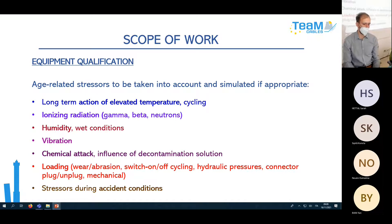Loading can also be a stressor — various types from wear or abrasion to switch-on/switch-off cycling, hydraulic pressures, connector plug-unplug cycles, or mechanical stress such as simulating bending a hose a certain number of times during its lifetime. And of course, stressors during accident conditions.